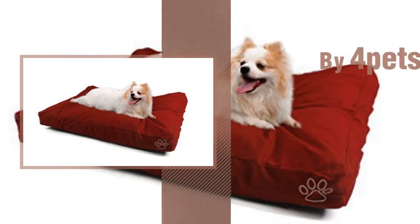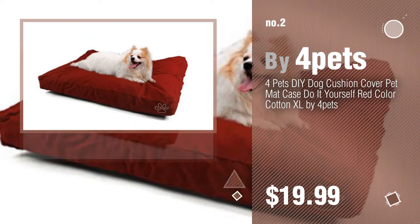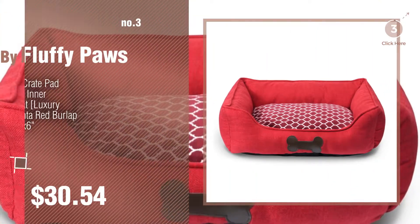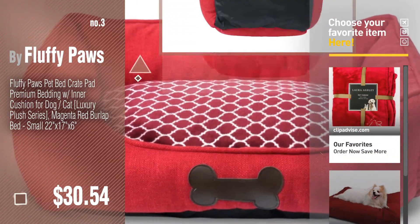Number 2 by 4 Pets. Number 3 by Fluffy Paws. For more details about these dog bed products, just click this circle.